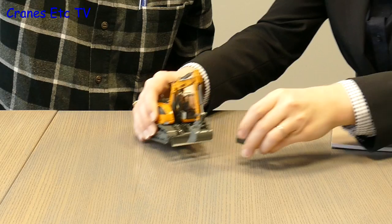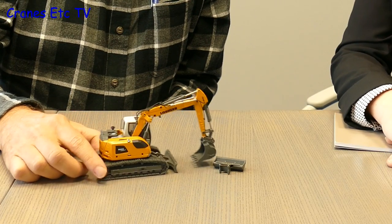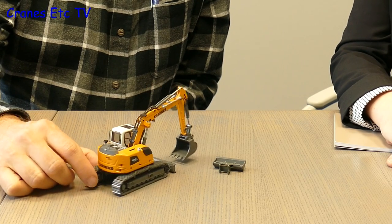Another model familiar to collectors was shown with a new offset two-piece boom configuration. For a compact excavator it makes sense to have this boom arrangement, and Conrad decided to bring it to market that way. This model is already available for collectors to order through their local dealer.